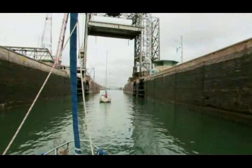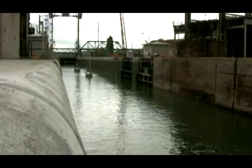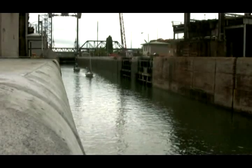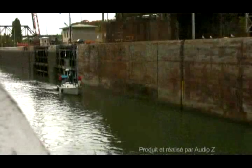Do not forget to consult the Pleasure Craft Boating Guide. This publication is free and available at the Seaway website at www.greatlakes-seaway.com.